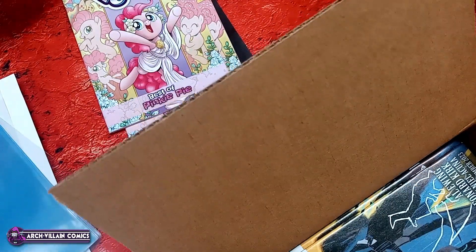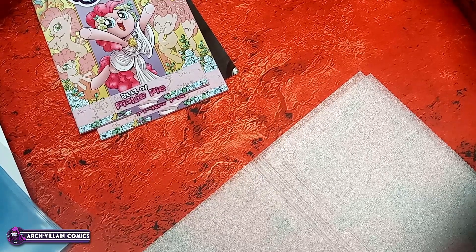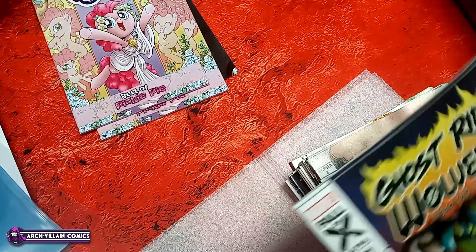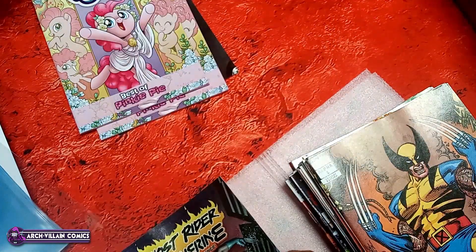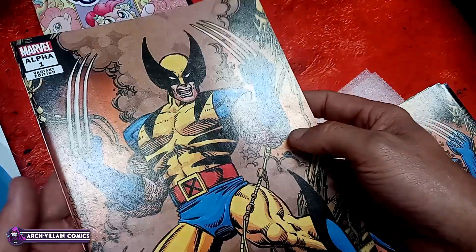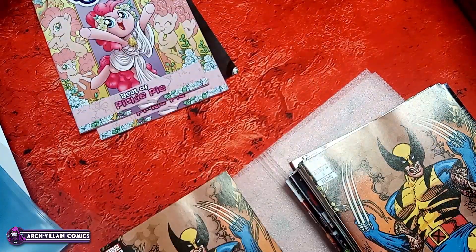Ghost Rider Wolverine Weapons of Vengeance number one. That is a variant edition — it's the Mark Texier variant. Super awesome. This is the same book, Ghost Rider Wolverine Weapons of Vengeance. That is a variant. This is the George Perez variant. That one's awesome and I will probably keep that.